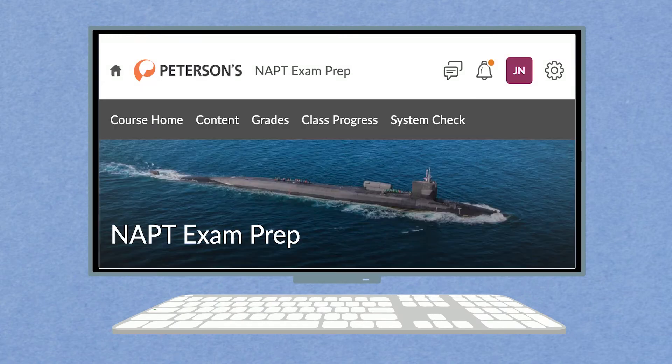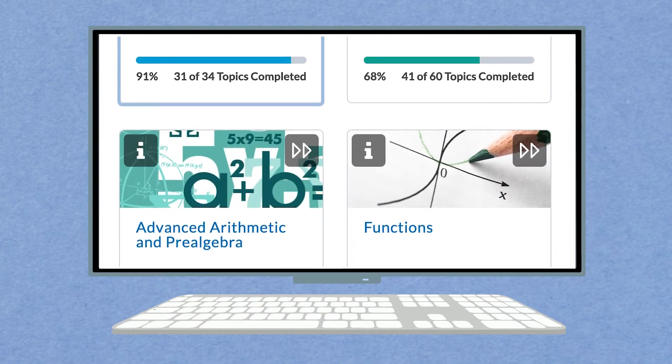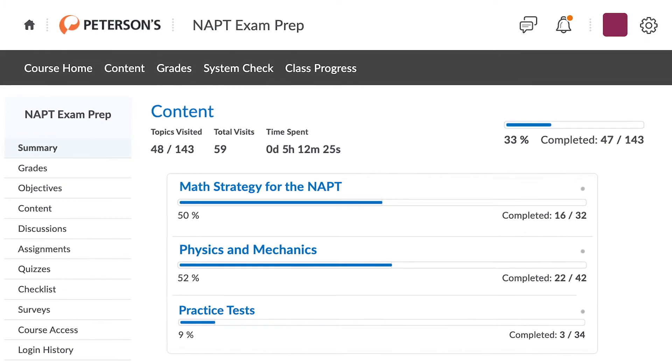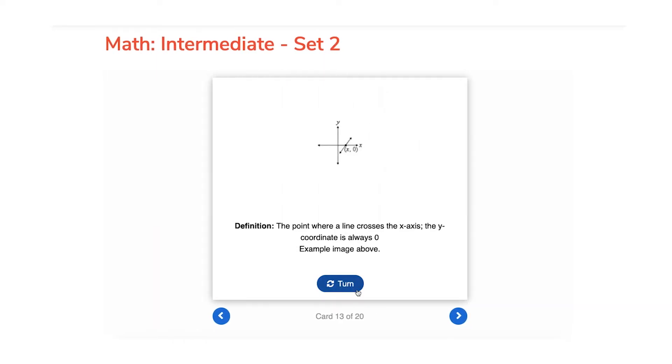Our user interface provides enhanced features and functionality, making it easy to move between lessons and course materials. You can check your progress on a certain course, review your grades on practice tests and quizzes, and access flashcards all in one place.